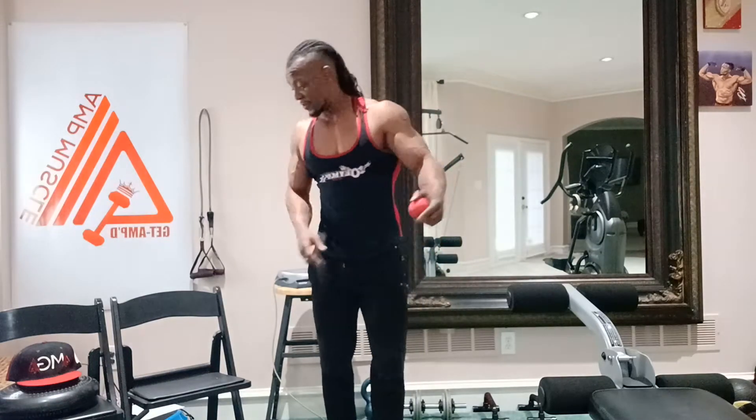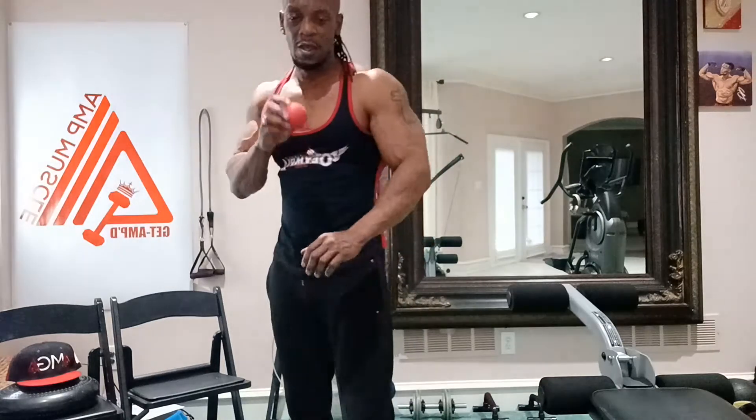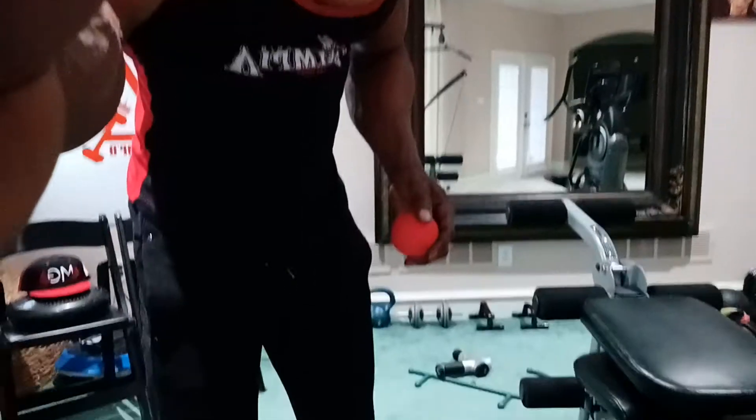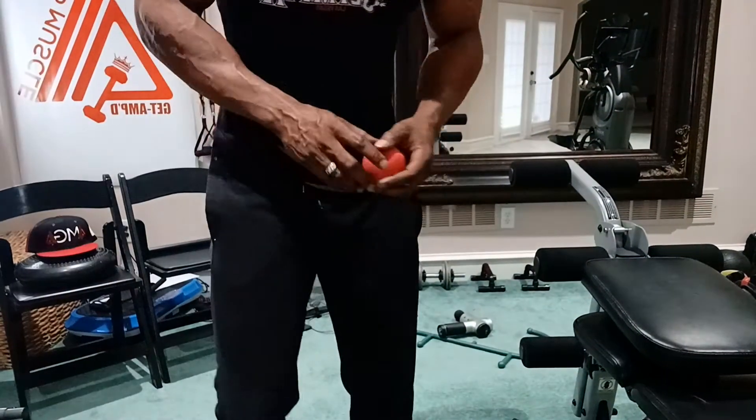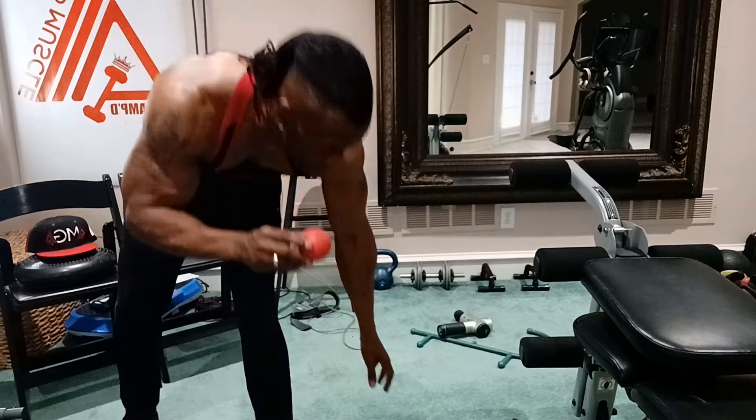I hope you did your workout today because I did! So check it out — you see me holding this little therapy ball. What it's going to do is allow the muscles to be stimulated. I'm going to show you something very helpful for my back.